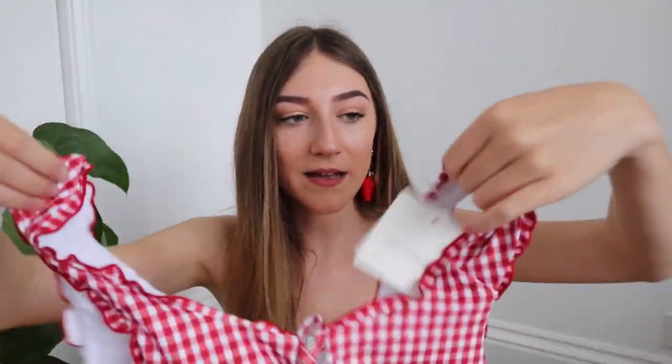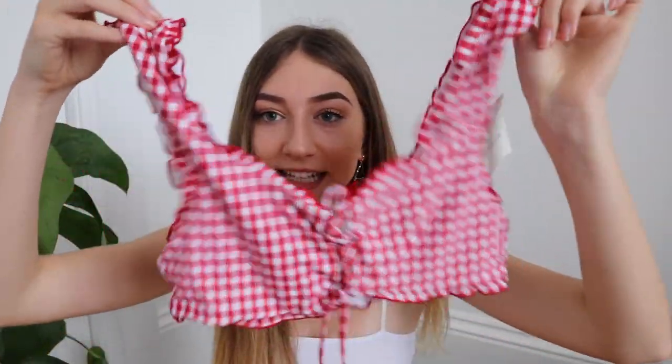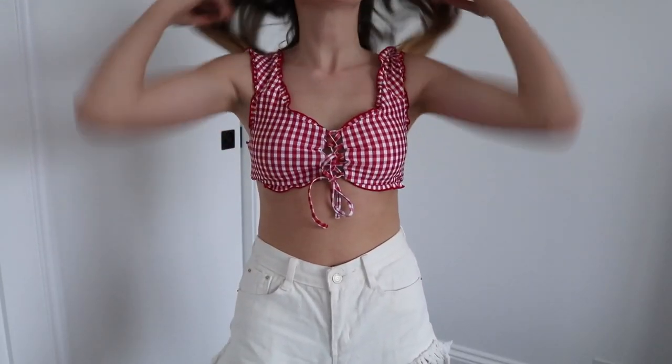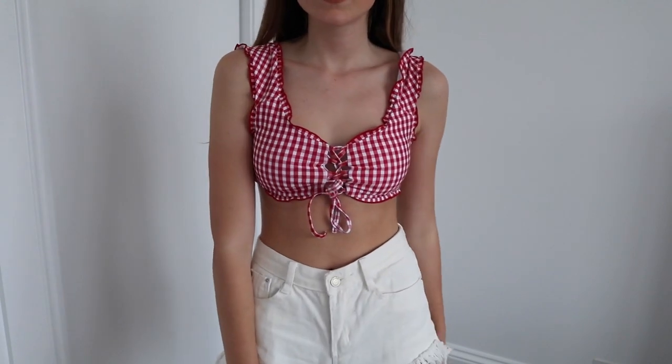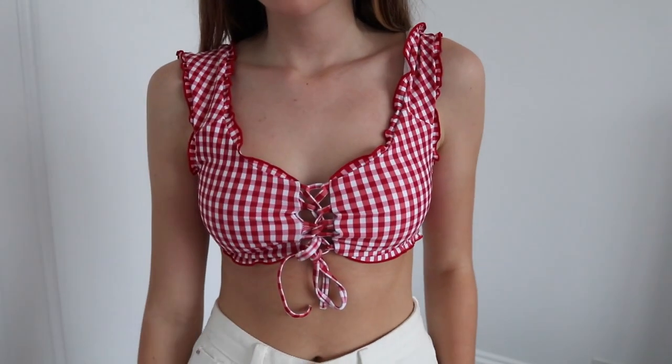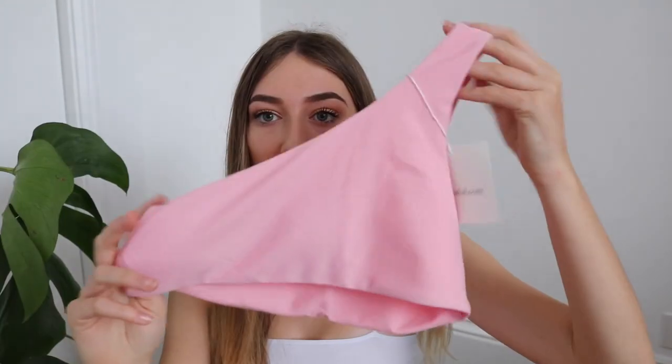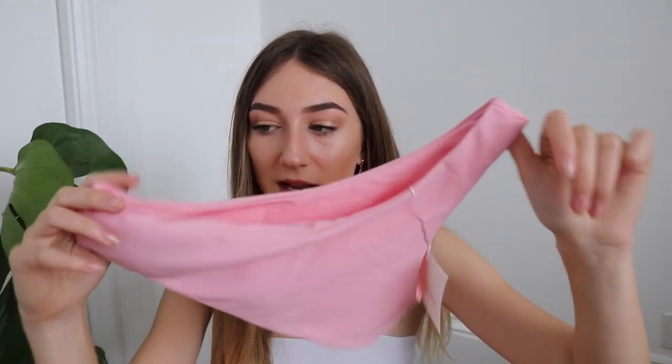The second gingham one is a red frilly bikini with little lace-up tie-ups at the front — just a really sweet bikini. The bottoms are full coverage. I also got an off-the-shoulder pink bikini which is just really adorable — one of those ones that's just cute. I got this one in a size small and the bottoms are perfect, really nice full coverage, so I can wear it in front of my family — tick of approval.